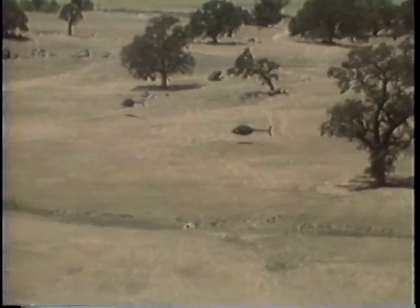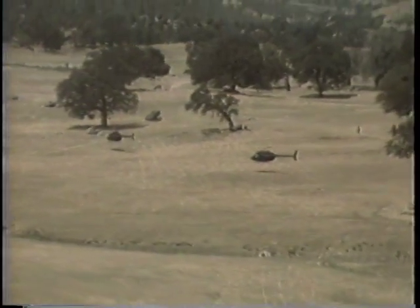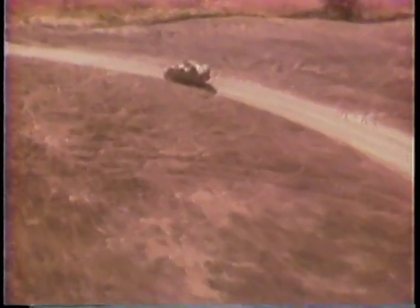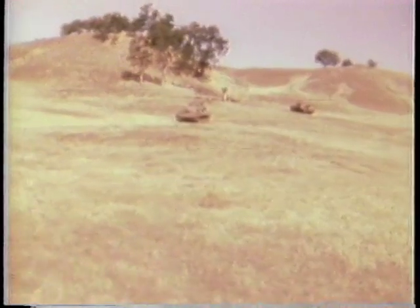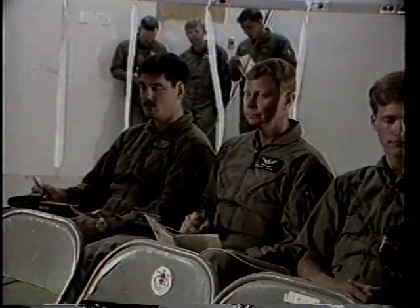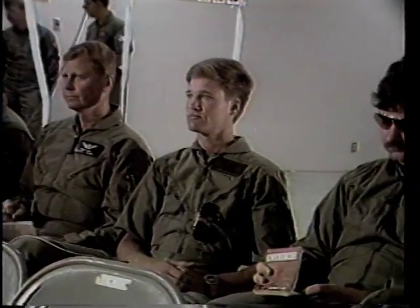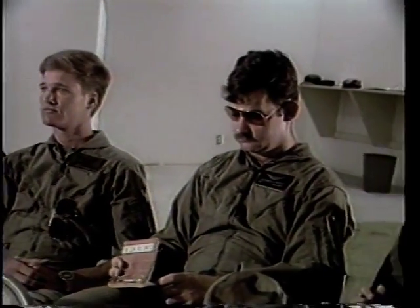Trials consisted of air cavalry teams flying zone reconnaissance missions against an array of targets distributed over the instrumented range at Fort Hunter Liggett. Test participants consisted of 16 observers divided among the aeroscout team configurations. Half the observers were pilot-rated officers; the other half were non-pilot-rated enlisted.